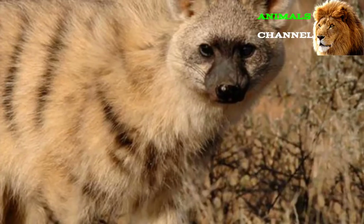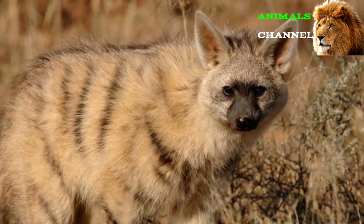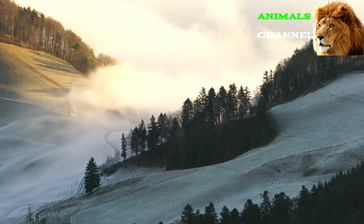If termites are not available, they might consume beetles and other insects. Contrary to expectation, they do not appear to scavenge for carrion at all like other hyenas, but they might consume insects right off a dead body.